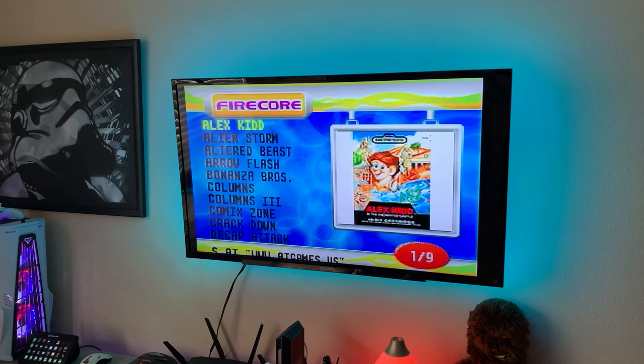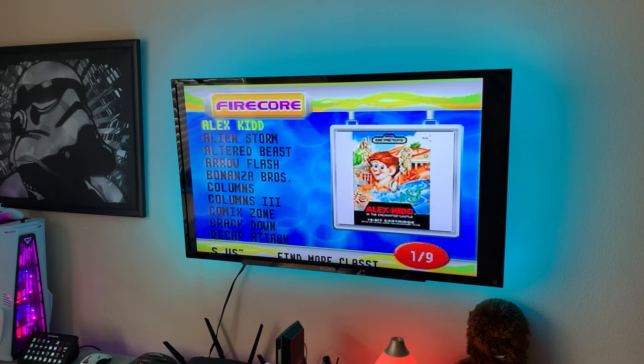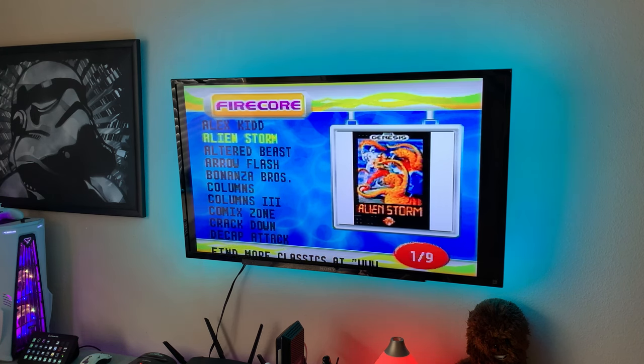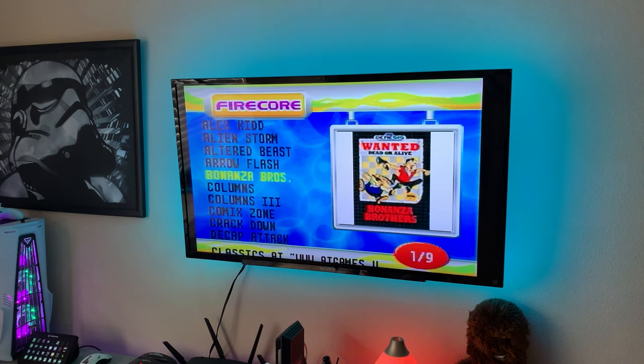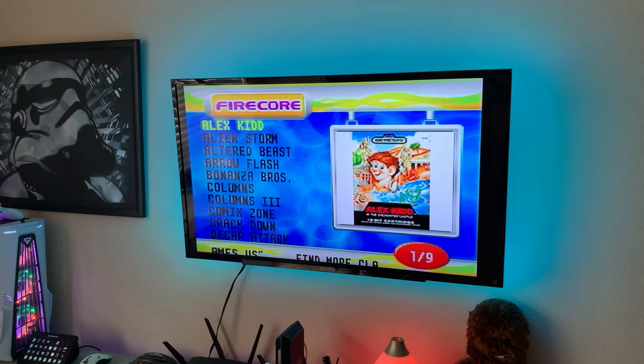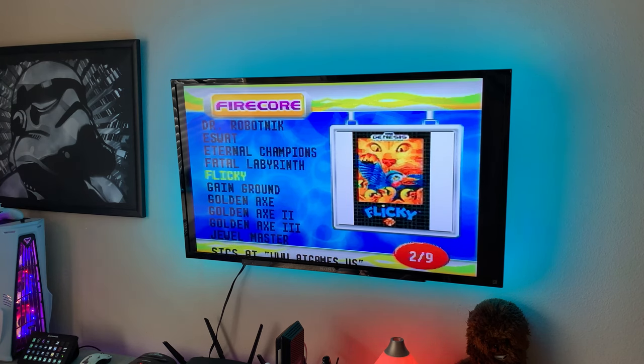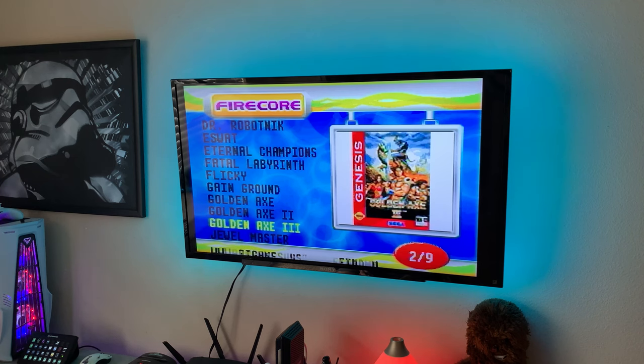With the lights cut so you can see the screen better — you do have 81 built-in games. You can press left and right to skip pages or up and down to select individual games, and there's a little bit of album art, though it's not the prettiest interface. Games include: Alex Kidd, Alien Storm, Altered Beast, Arrow Flash, Bonanza Brothers, Columns, Columns III, Comix Zone, Crackdown, Decap Attack, E-SWAT, Eternal Champions, Fatal Labyrinth, Flicky, Gain Ground, and the Golden Axe series.